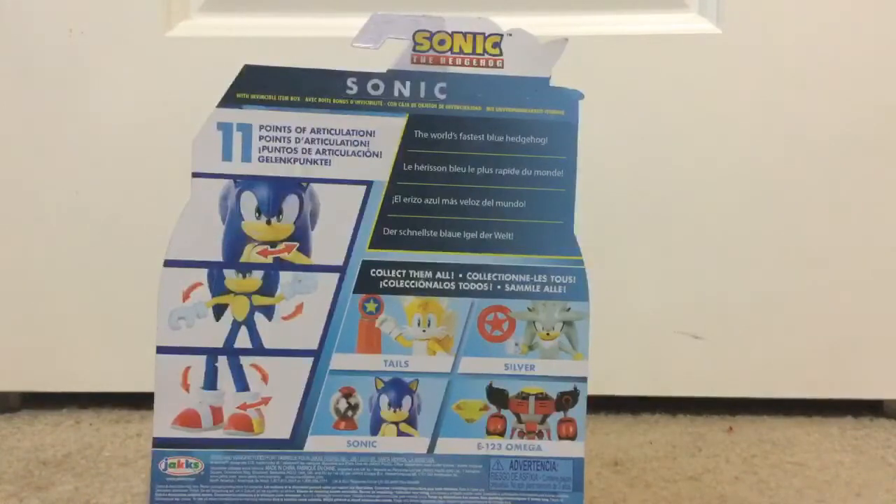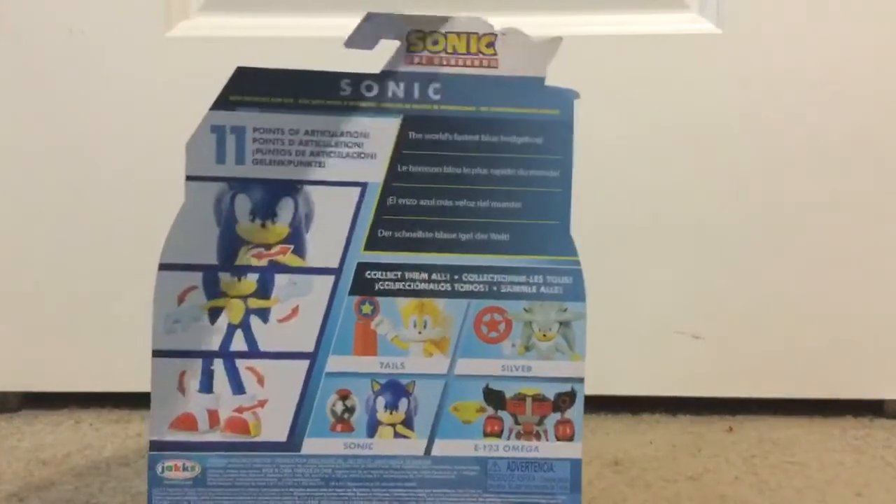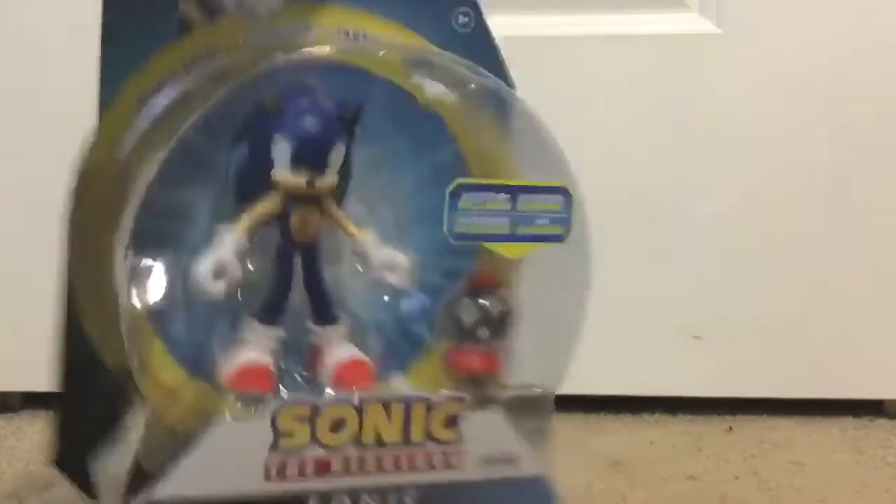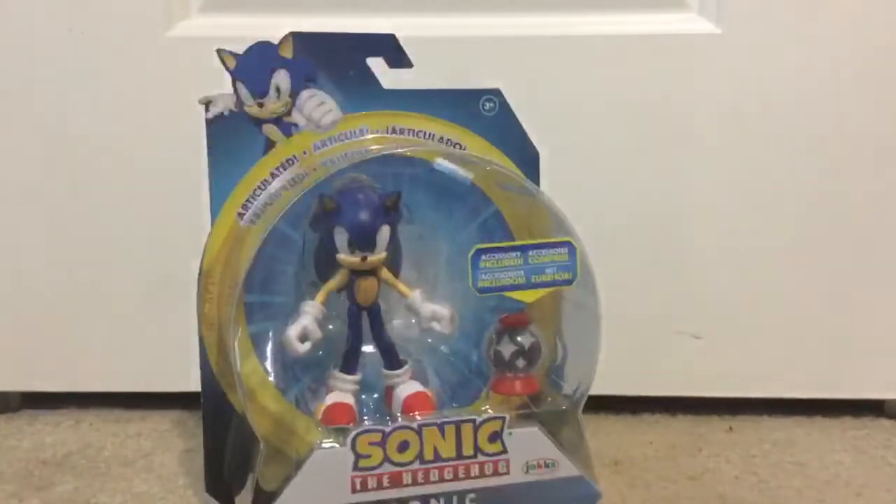And there's Sonic, and I'll try to get Silver, Omega, and Tails — and there we go. Now let's open this up.